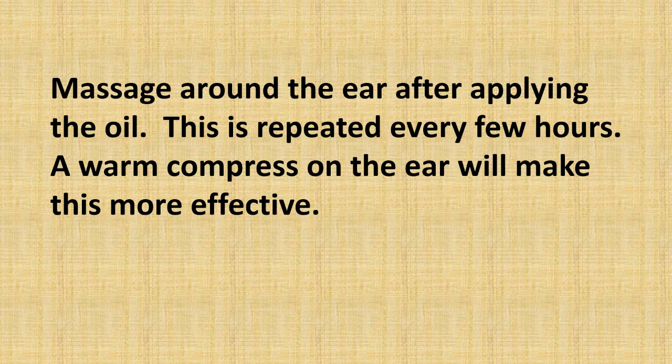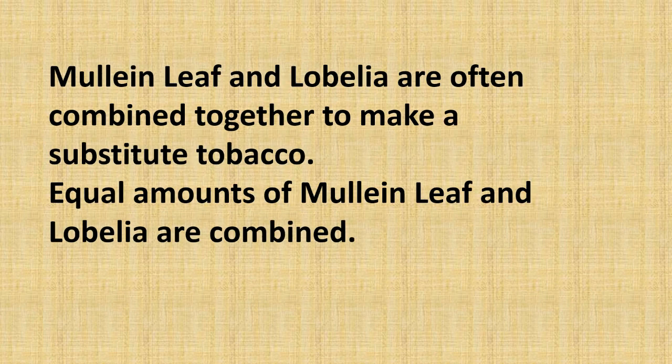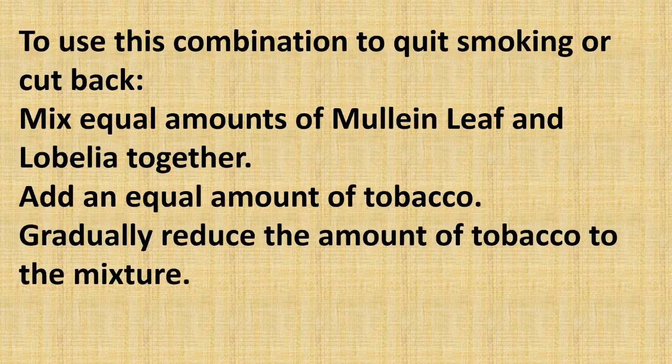Mullein flowers can be combined with garlic for the same earache treatment. Mullein leaf and lobelia are often combined together to make a substitute tobacco. To use this combination to quit smoking, mix equal amounts of mullein leaf and lobelia together, then add an equal amount of tobacco. As you make more mixes, you would gradually reduce the amount of tobacco in the mixture.